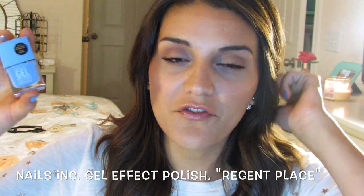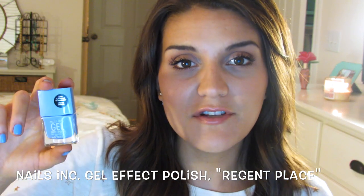This is one of their gel polishes. I got it at Sephora, and it's in the color Regents Place. It just gives a really beautiful, thick, opaque coat in just two coats, actually. It looks really good, and it's quite a pastel color, so I feel like a lot of them can come out streaky, but this one has been really wonderful. I have a couple of other colors from this line, but I have loved this color.